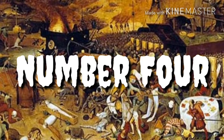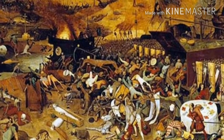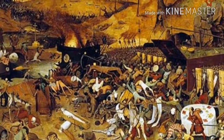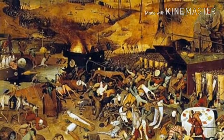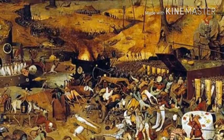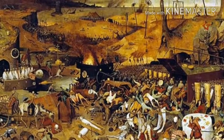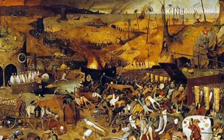Number 4: Peter Bruegel the Elder, The Triumph of Death. An army of skeletons attacks peasants and royalty alike in Bruegel's The Triumph of Death. Every inch of the painting presents some new horror committed by the army of death, and many easily missed details can be seen by looking at a full-sized representation of the piece. Although it's commonly mistaken as being a depiction of the Black Plague, it was actually something else.